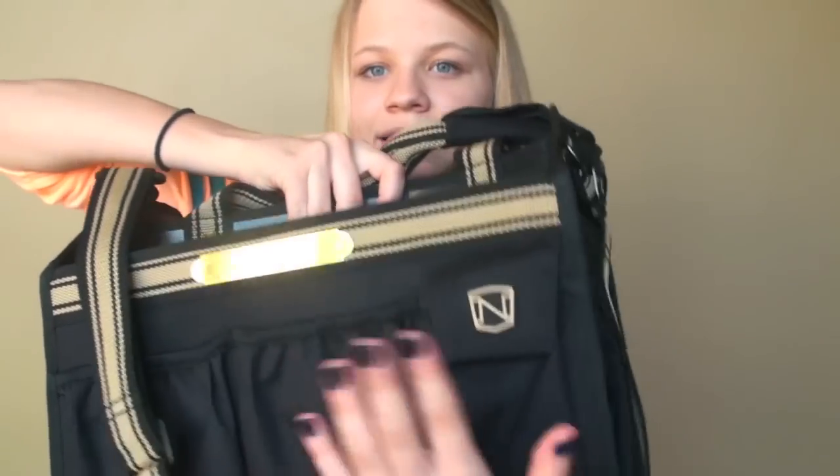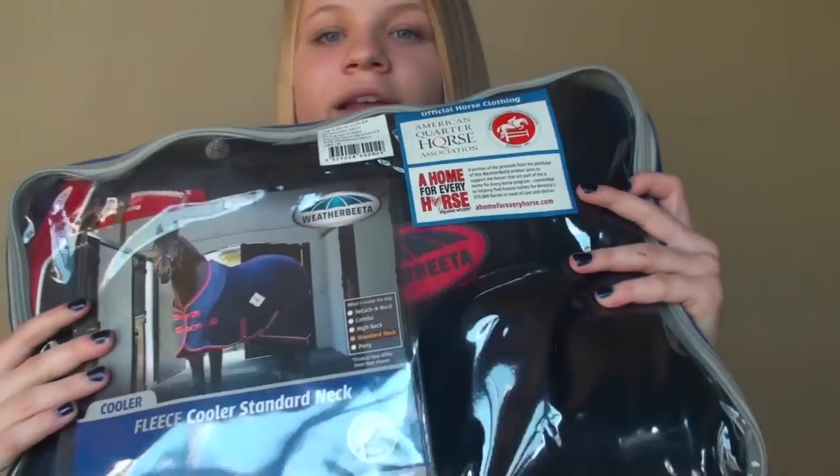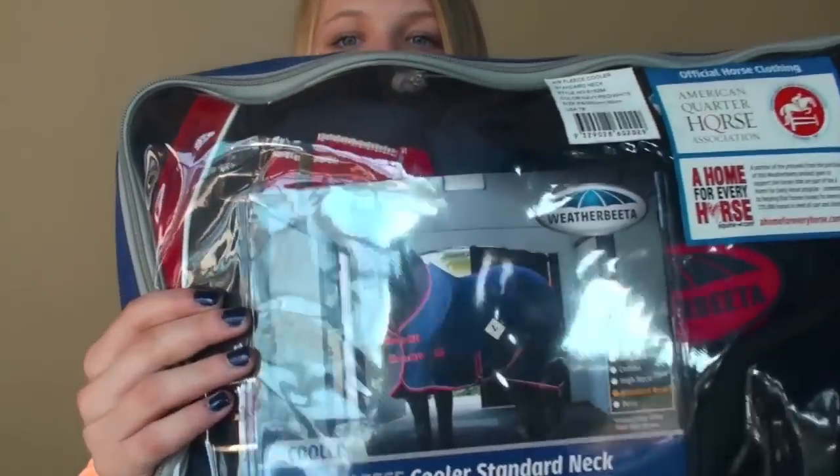It also has my name, the year, and the organization on the back. The final thing I got was a cooler — totally unexpected, I didn't expect to get this at all but it was such a clever idea. I got the WeatherBeeta fleece cooler standard neck — that's the exact name. It's a navy color with red detailing. I got a WeatherBeeta blanket a while ago and I never really got to use it, but hopefully when I get a horse I can use this cooler and the blanket together because they both match, and I love matching things.